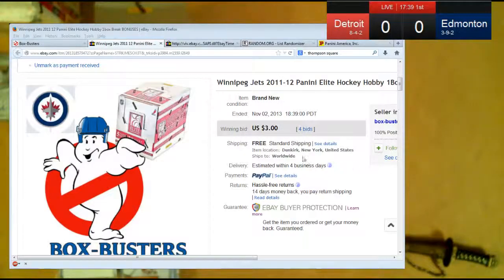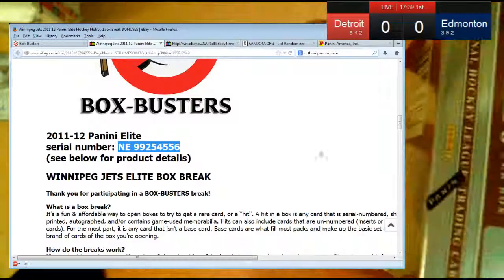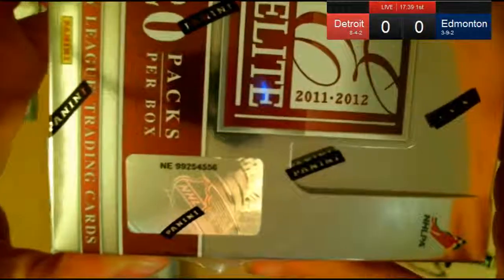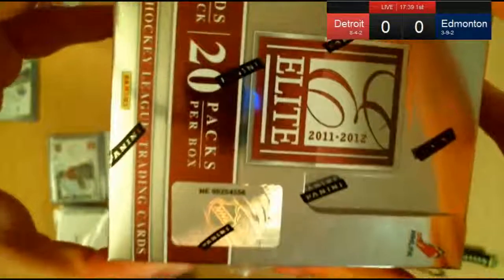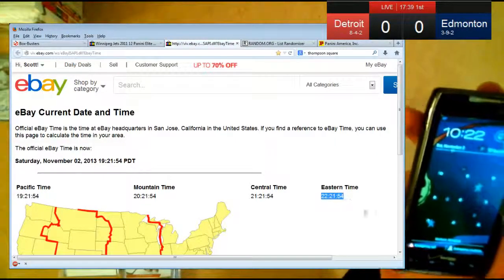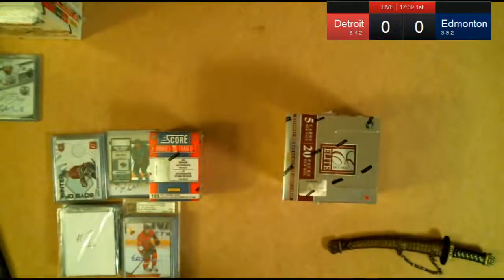We'll show the final auction — the time was 18:39 Pacific, that's 9:39 Eastern. The serial number is NE99254556. Current eBay time is 10:22 Eastern. We waited a little while to get that game started, wanting to make sure there was a game going on the whole time we were breaking, just to give it a better chance to get some hits, some extra hits.